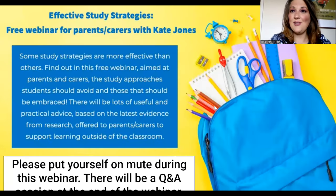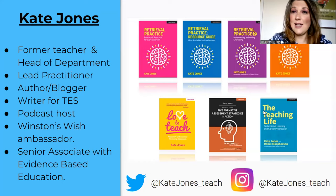Hello and welcome to this webinar focusing on effective study strategies. This webinar is designed and aimed at parents and carers of children who are secondary age, ages 11 to 18. These study strategies can apply to learners of all ages, but I've decided to have slightly more of a secondary focus. The fact that you are here listening shows that you really do care about your child and their education.